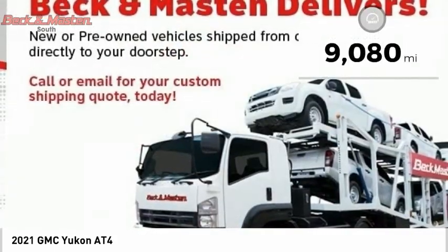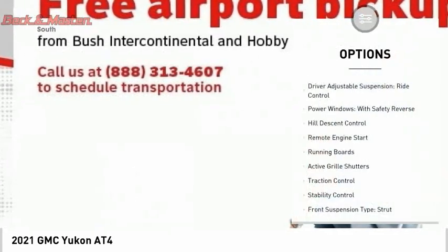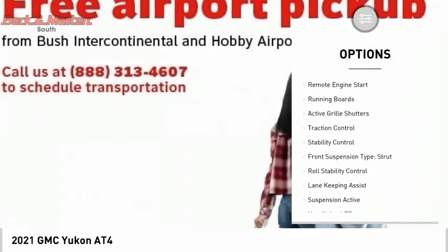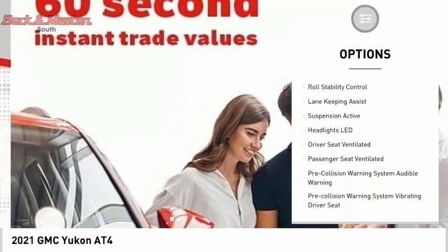This vehicle has less than 10,000 miles. Here are some of this vehicle's great options: driver adjustable suspension, ride control, power windows with safety reverse, hill descent control, remote engine start.